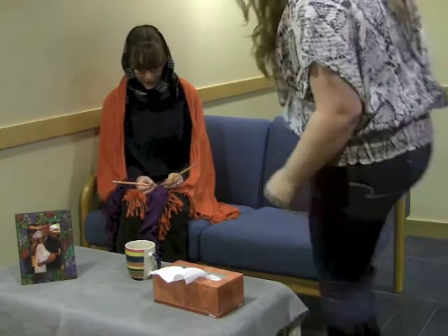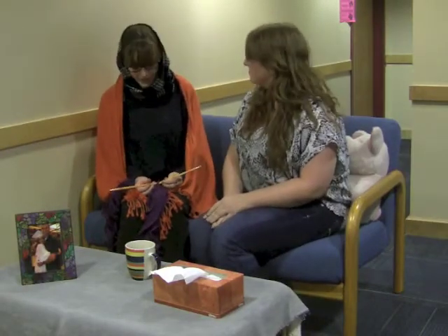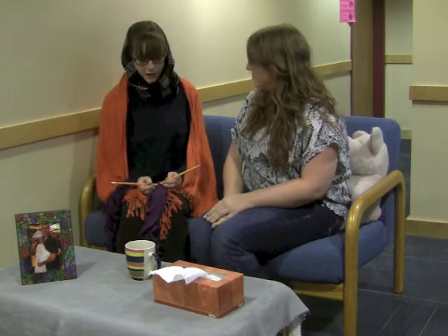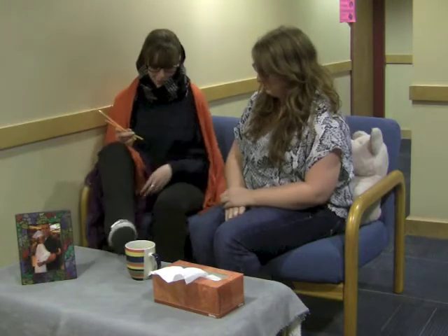Hey mom, how are you today? I'm doing okay, but things just aren't as good as they used to be. My body's just wearing out. I feel like I have shortness of breath, I feel so tired all the time, and my ankles — just look at them, they're so swollen.